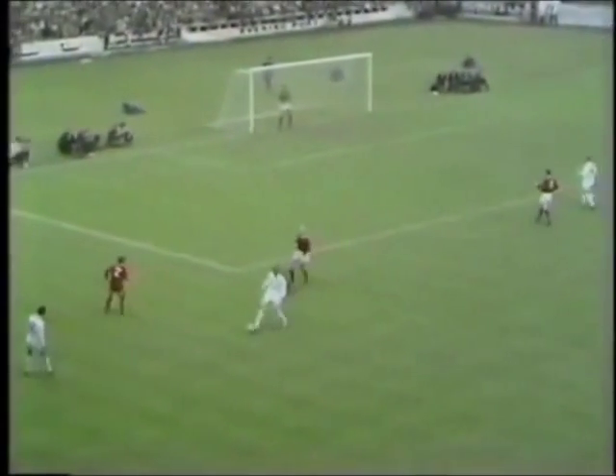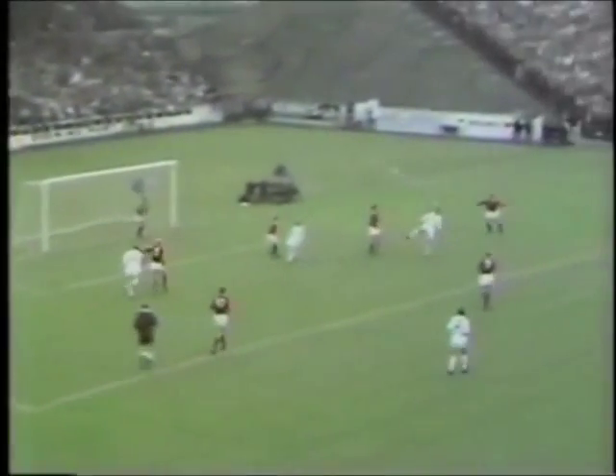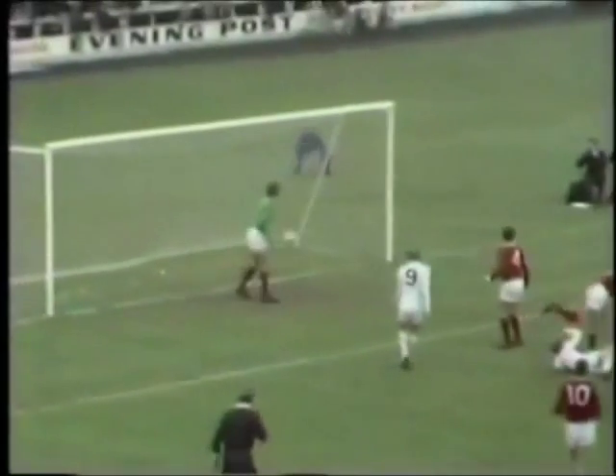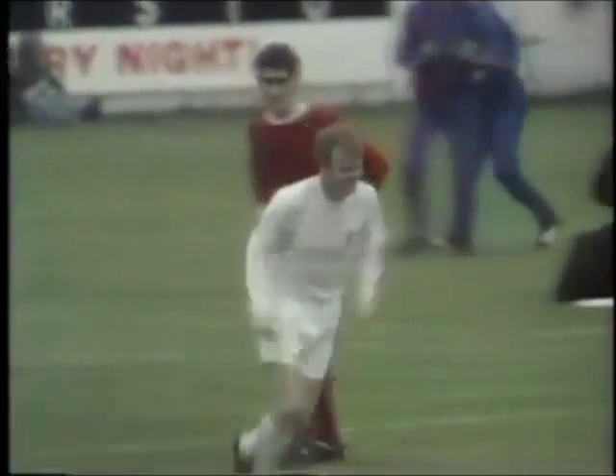Ben Jones. Jones. Jack Charter. Bremner. Unbelievable — what a superb goal by Bremner! What a wonderful goal by Bremner! An overhead kick from Jack Charles sets it up.